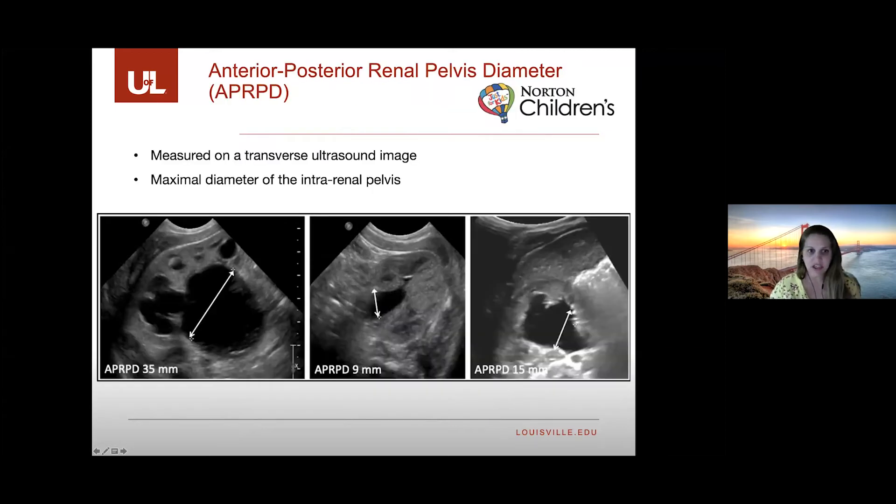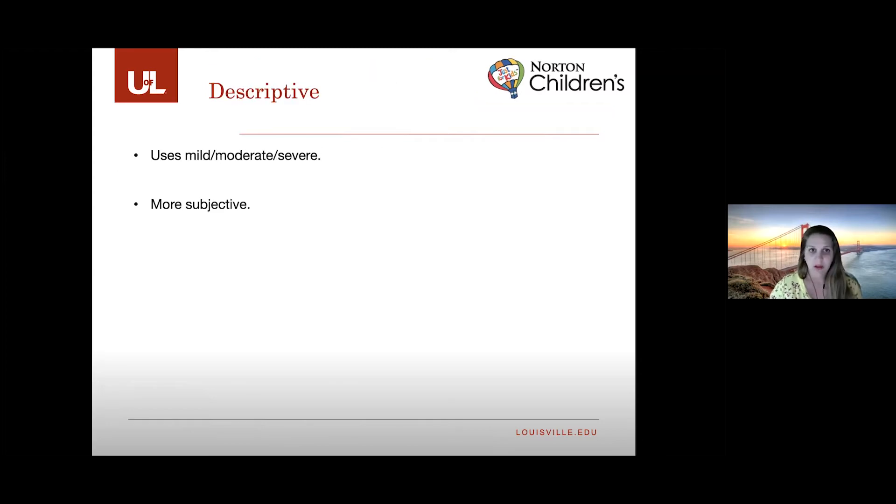Another classification system is based on the anterior-posterior renal pelvis diameter, which is a measurement from the transverse ultrasound image — specifically the maximal diameter of the intrarenal pelvis. Some radiologists and urologists will grade based on that alone. Another common way to grade uses descriptive terms: mild, moderate, and severe, though that is more subjective and harder to standardize.